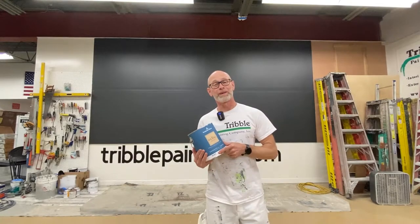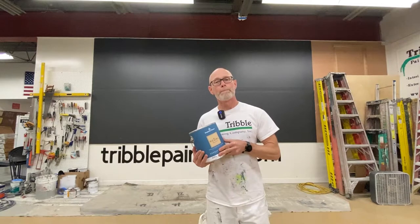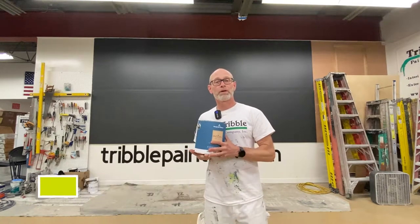Hey there, Todd with Trouble Painting. Welcome to our wall of color video. Today on the wall we're going to be using Benjamin Moore Hail Navy HC154 in their color chart. You can see from the swatch here — pretty deep color.